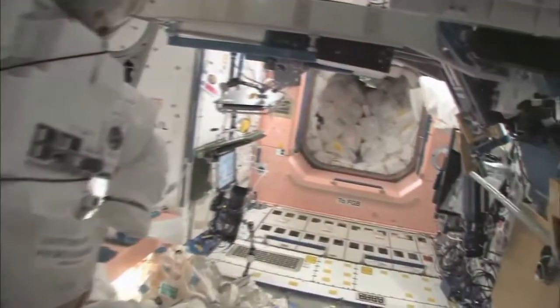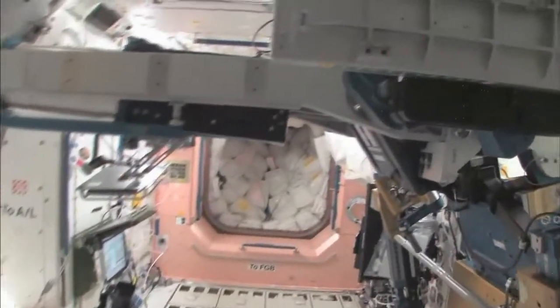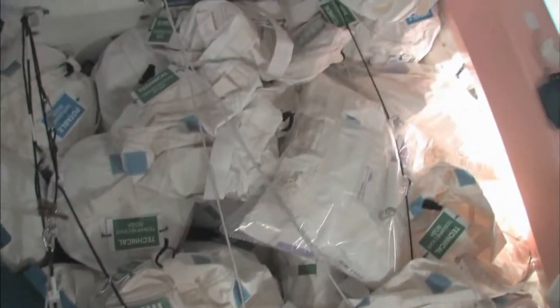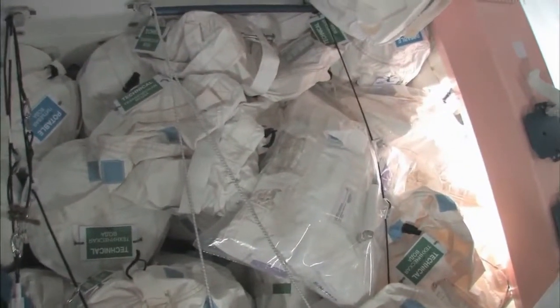And now we're going to go back into one of the first modules, Node 1, which is also called Unity. This is our pond, or our wall of water, that's down here. We have different kinds of water — these are called contingency water containers, CWCs. There's water that you can drink and water that you can use for other things, like flush water or generating oxygen.